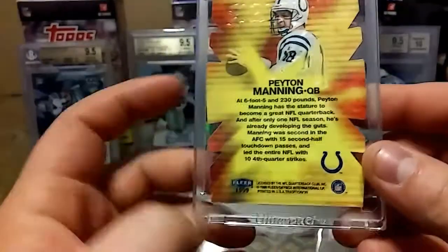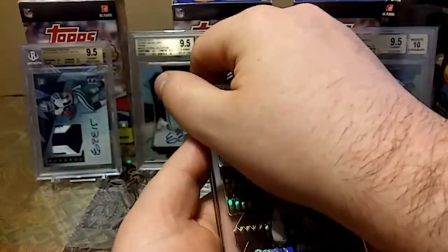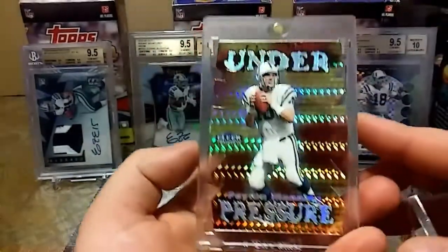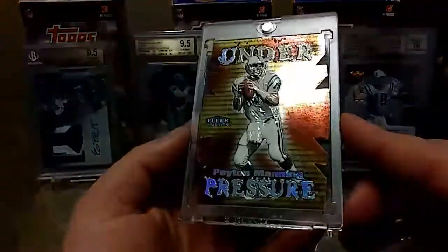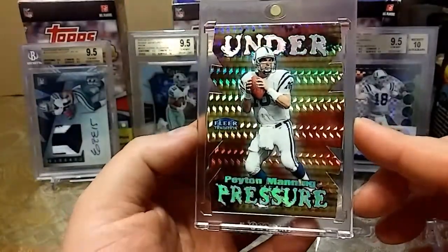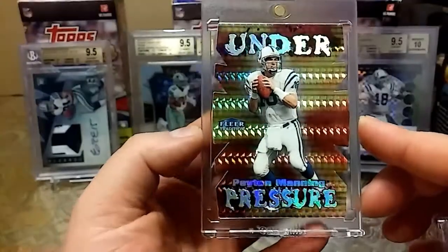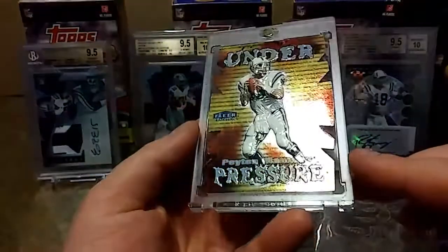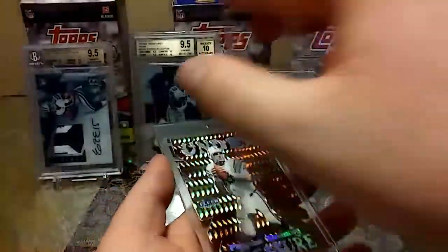Also got this 1999 Fleer Peyton Manning insert — Under Pressure. It's another great looking card. I'm glad all the corners are good. It's a nasty looking card.